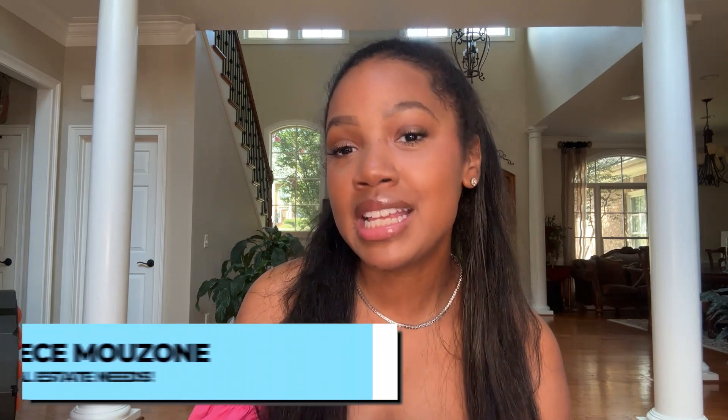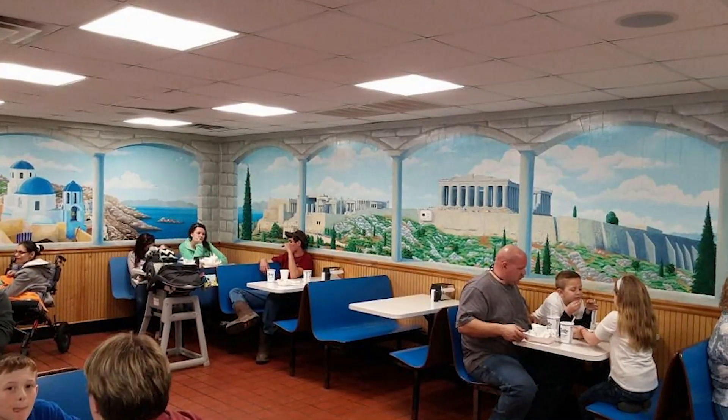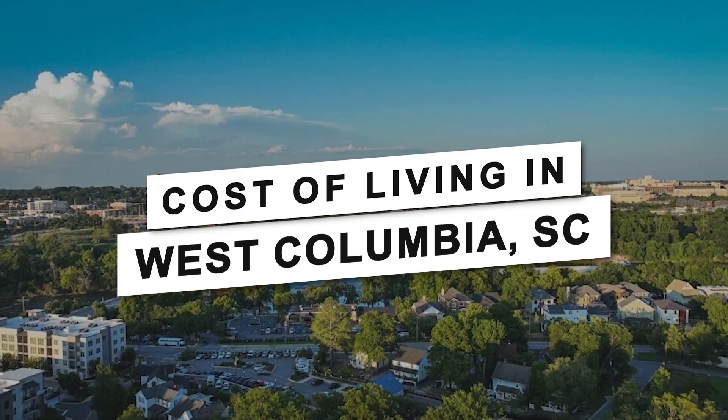Hi, my name is Shawnice and I am here to help you with all of your real estate needs. Today we are going to take a friendly stroll through the various costs that you may encounter when living in West Columbia. From the price of a cozy home to the cost of a delicious dinner, whether you're planning your move or just exploring your options, understanding the cost of living is crucial. I am here to give you the most updated information on the cost of living in West Columbia, South Carolina in 2024. So let's get started and uncover what makes West Columbia a place worth considering.